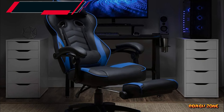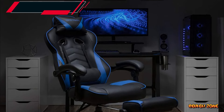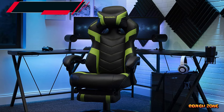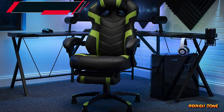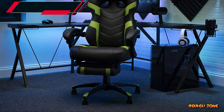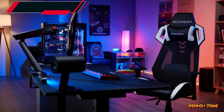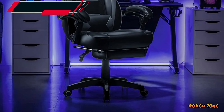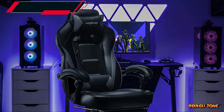Number two: Respawn 110 Racing Style Gaming Chair. The Respawn 110 Racing Style Gaming Chair is another top option for those looking for a comfortable and supportive gaming chair. With its ergonomic design and high-density foam padding, this chair provides both comfort and support. The Respawn 110 also features adjustable armrests, a tilt function, and a reclining mechanism, allowing you to find the perfect position for gaming.